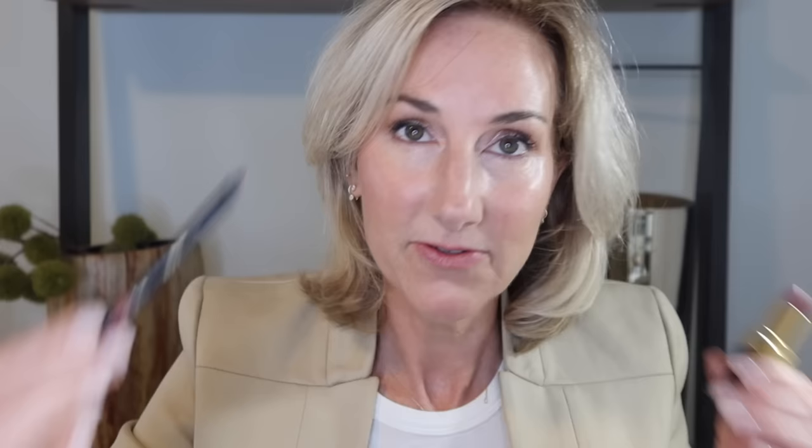The next shade that everybody needs is the classic Mademoiselle. This was probably my very first lipstick I ever purchased from Chanel, and I don't know how many tubes I have gone through of Mademoiselle throughout the years because it's just such a perfect color. I'm going to pair it with my personal favorite lip liner color, Pavone, and I feel like they go very well together. And this is Mademoiselle.